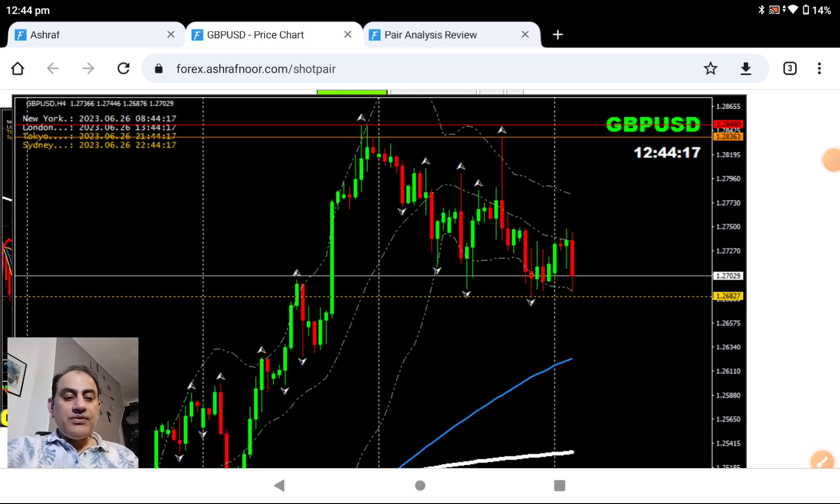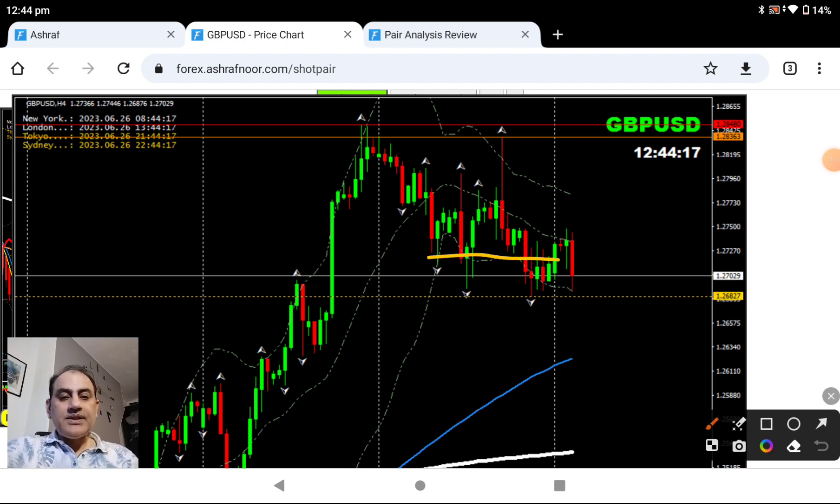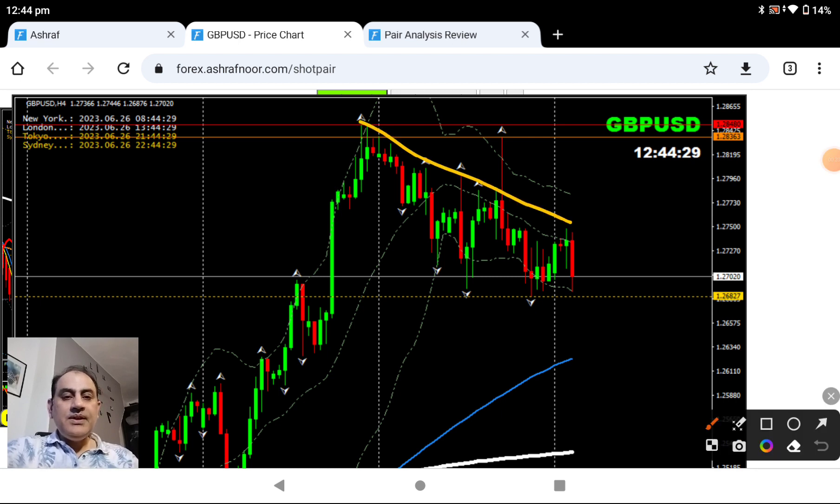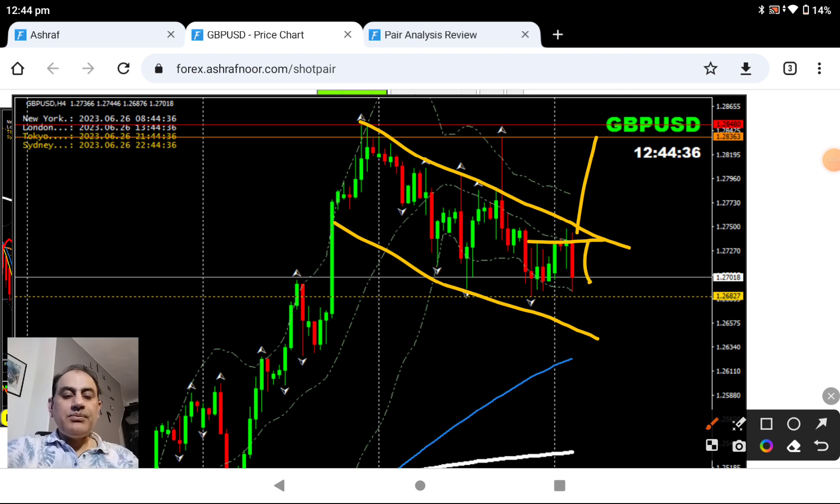Based on the four-hour chart, as mentioned this morning, we had this beautiful price break and we had this long trade banking amazing profit. Now, as explained, keep an eye on price action because previously price respected and developed this channel, so there is a possibility if the price breaks we get a long trade, otherwise still a possibility of a short trade.